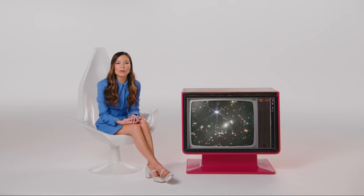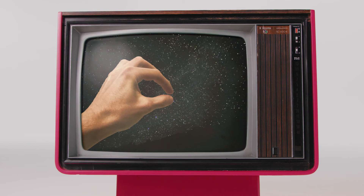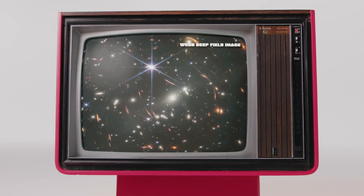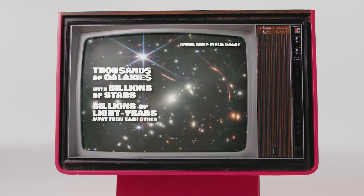One of the most remarkable early photos from the James Webb telescope was this deep field photo, where the telescope looked at the same tiny spot in the sky for 12 hours. To get an idea of how tiny the spot is, imagine holding up a single little grain of sand at arm's length so it's itty-bitty. There are only a few stars in the deep field photo — almost every dot is an entire galaxy. So we're looking at literally thousands of galaxies, each with many billions of stars, many billions of light-years away from each other.